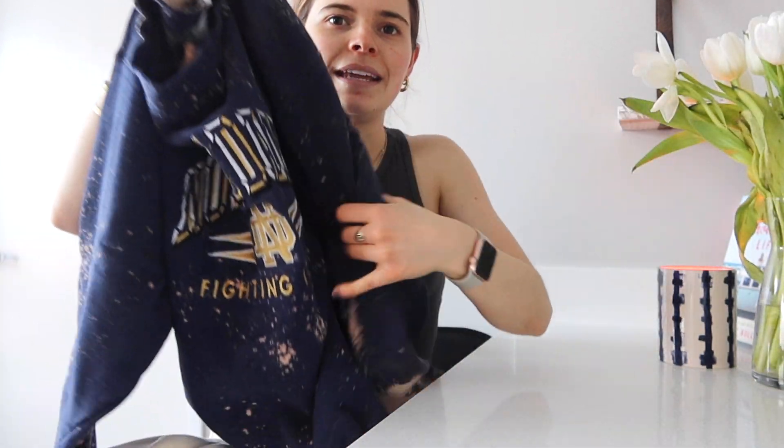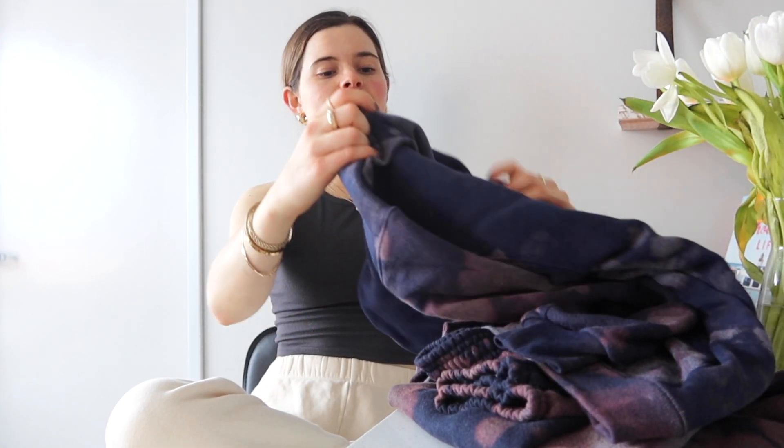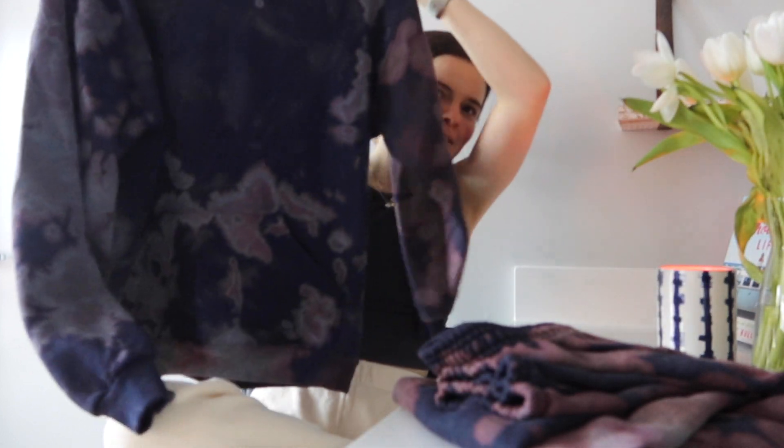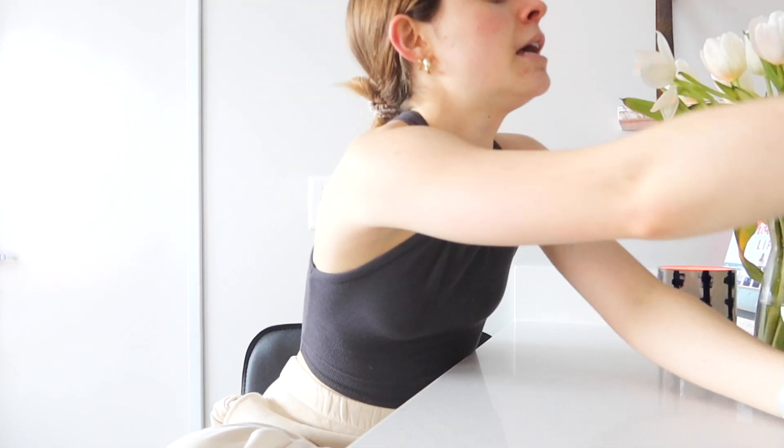Next is this Notre Dame sweatshirt that says Notre Dame on it — it's like acid wash and I thrifted it. My whole family loves Notre Dame so I just had to get it. Another thing is this sweatsuit I actually made myself — I got a sweatsuit off Amazon, the Sophie brand in navy, and then I bleached it. Here's the top and here are the bottoms. I think it's so cute and fun, and it was literally fifteen dollars total.